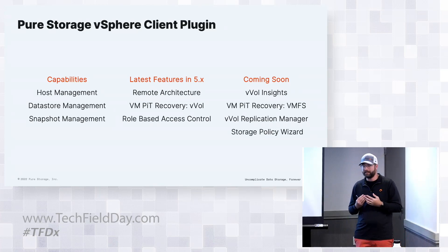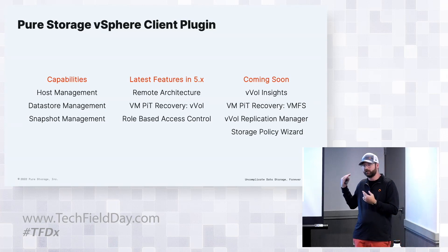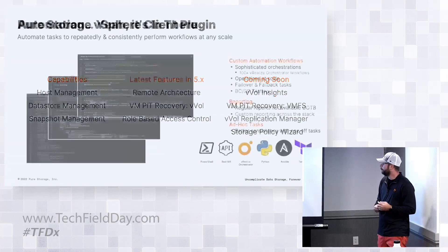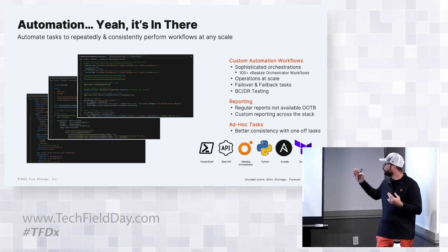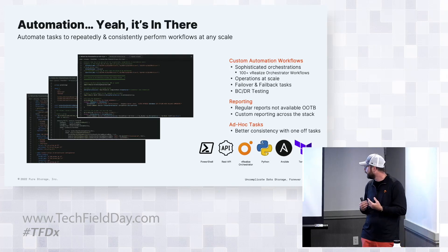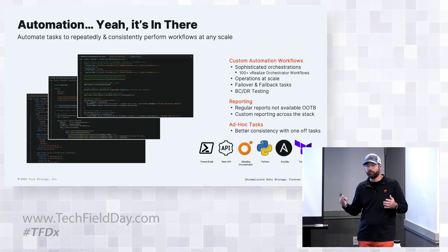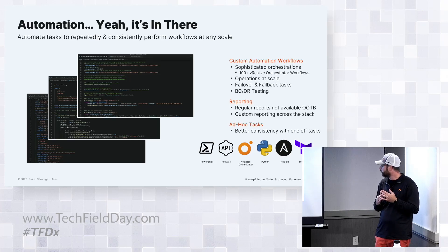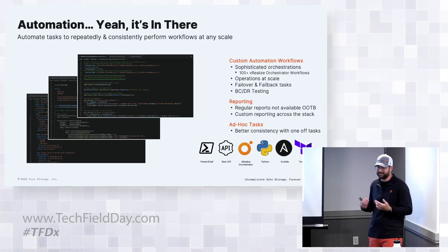We also have an updated storage policy wizard. We've risen above some challenges and introduced new SPBM policies, QoS, and a new snapshot limit - updating our snapshot workflow to account for that. Beyond the plugin, we can do PowerShell, REST, Python, Ansible, Terraform providers for our Cloud Block Store offering, and 100 workflows out of the box with vRealize Orchestrator tied into vRealize Automation. Good developers don't always write code from scratch - they look at examples. We have a whole code community at code.purestorage.com, plus a Slack and community where customers have already solved challenges, written about them, and our engineers are in there taking valid feedback.